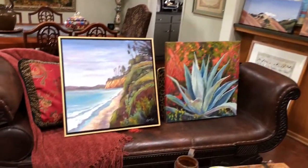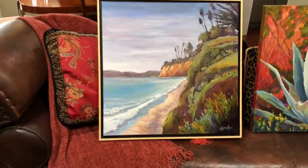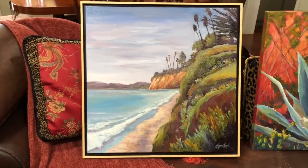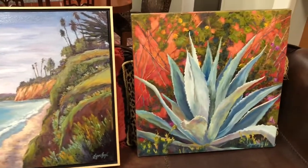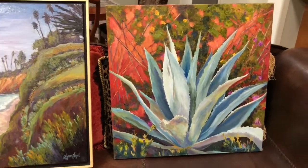Hello, this is Lynn Fogel in my home, sharing with you some of my oil paintings that I'll be showing at the 4th of July show in Santa Barbara at the Mission. I'll be in space 14 from 10 to 5 p.m. There should be about another maybe hundred other artists showing there too.